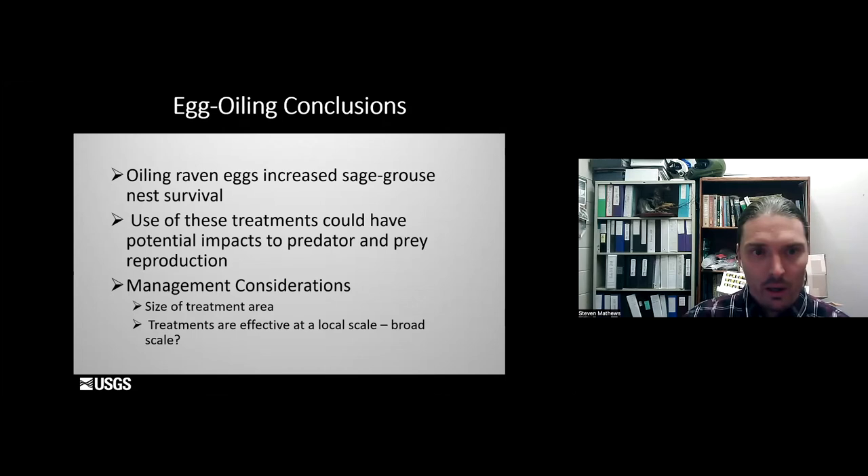Some conclusions from this study: oiling raven eggs increased sage-grouse nest survival. The use of these treatments could have potential impacts for other predator-prey dynamics throughout the West. However, there are also ethical questions to consider, and it's a very expensive and time-consuming technique, so you're limited by the size of your area. These treatments are really effective at a local scale, but the question remains whether they can be applied across the entire Western U.S. What we do know is that oiling is effective at least on a small scale.